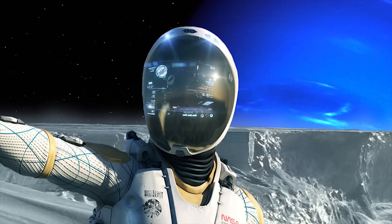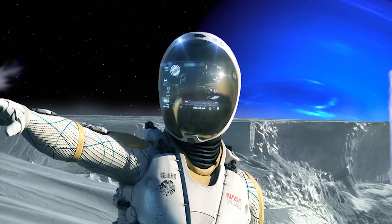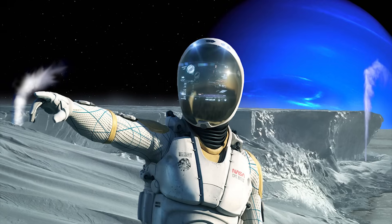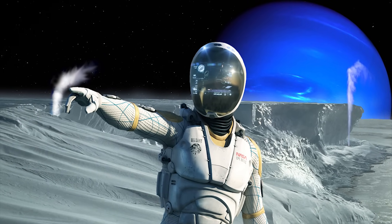This means the explorers would require advanced equipment to allow them to survive the blistering cold and lack of breathable oxygen, but they would enjoy the very low gravity, which would be half as much as our own moon's gravity.